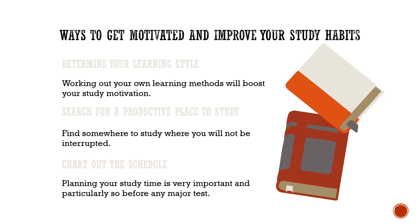Chart out the schedule. Planning your study time is very important, and particularly so before any major test. Have a proper academic and personal life balance.